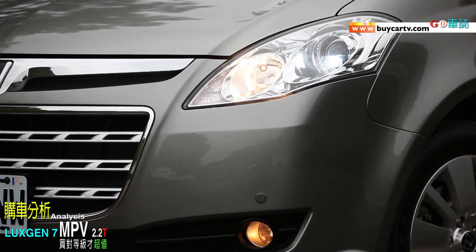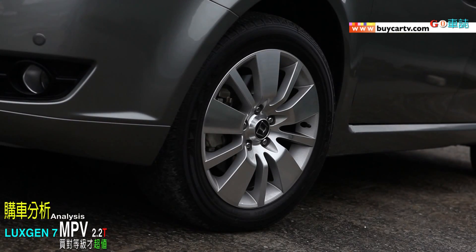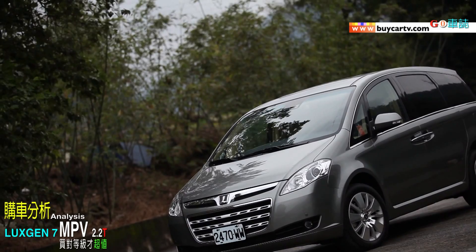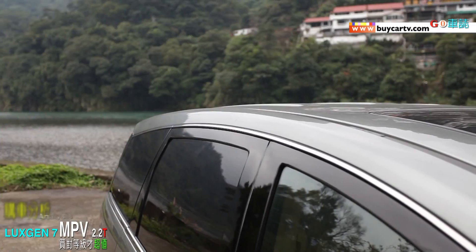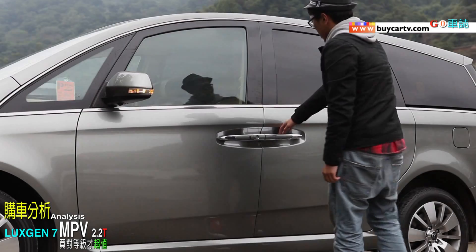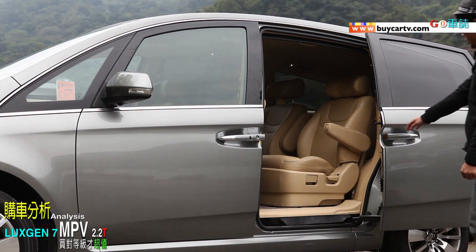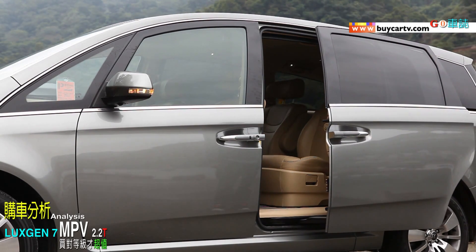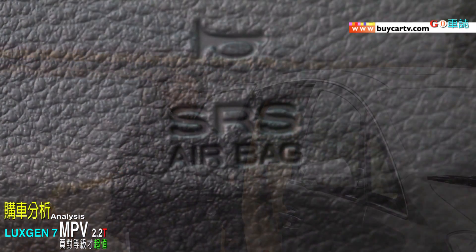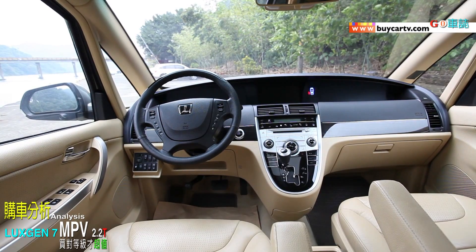Luxgen MPV在外觀上這五個等級差異並沒有非常大。第一個就是頭燈HID，比較入門的兩個版本沒有HID，是傳統大燈；高規格三個版本都有HID，但要HID加AFS一定要買最高規格的兩個版本。第二個輪圈：沒有HID是16吋，有HID是17吋。第三個天窗：只有最入門版本沒有，其他四個等級都有。第四個電動側滑門：最入門版本沒有，其餘四個等級都有。